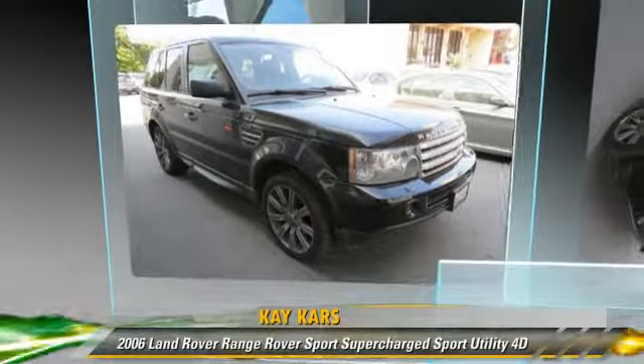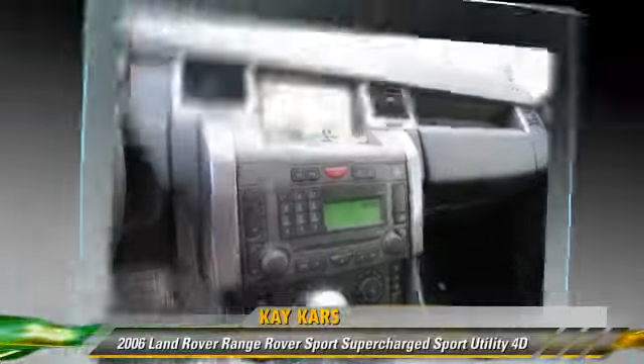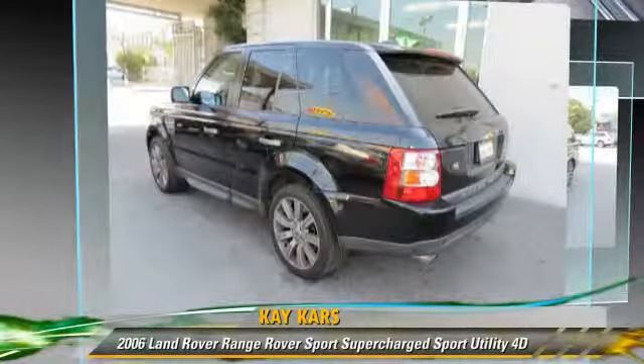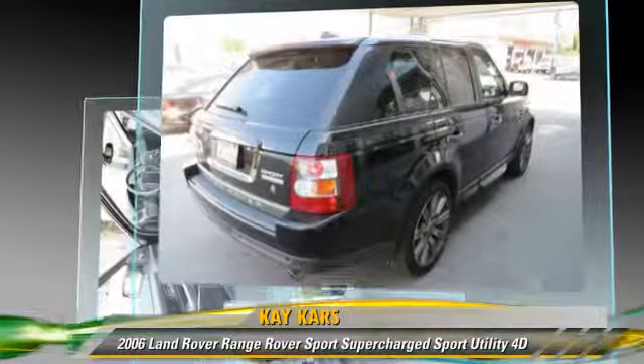The 2006 Land Rover Range Rover Sport Supercharged, powered by a supercharged 4.2-liter V8 engine with an automatic transmission. This 4-wheel drive sport utility vehicle gets up to 18 miles per gallon.